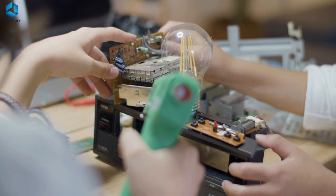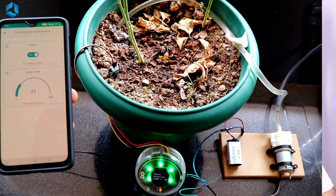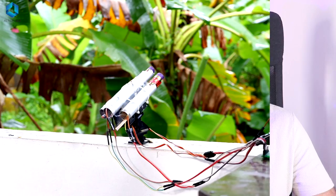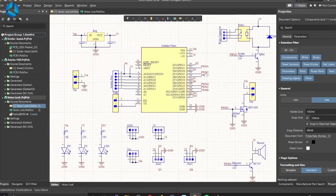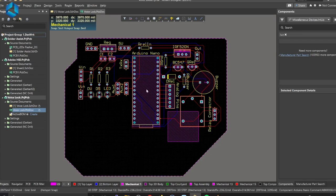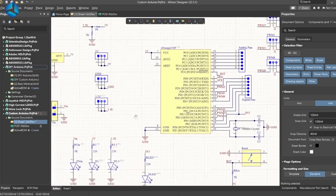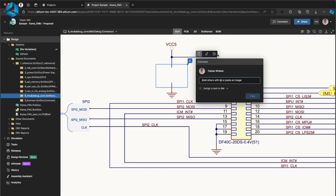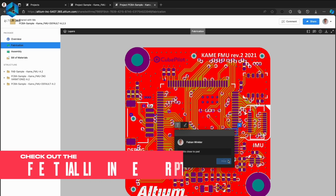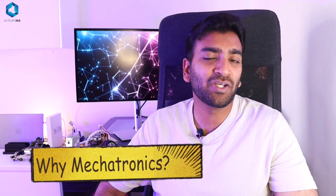As an electronics engineer myself, I would emphasize electronics a bit more because of all four, I feel like electronics is the component that glues together the other three. Let me introduce you to a tool I've been using to design my circuits, hobby projects, and PCBs — Altium PCB Designer. This tool can be used to design circuits, create simple PCBs for hobby projects, or complex multi-layer PCBs for industrial use. Altium's subscription includes Altium 365, which lets you design, share, and manufacture your projects all in one place. You can download and install a trial version from the description below.